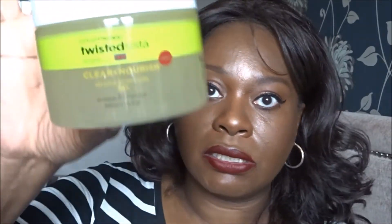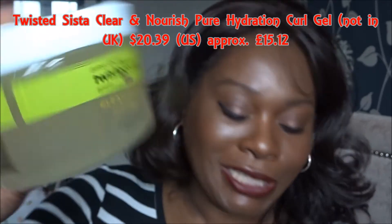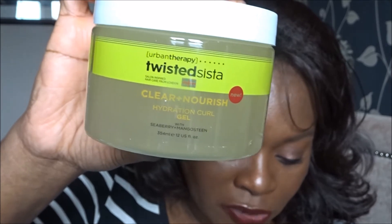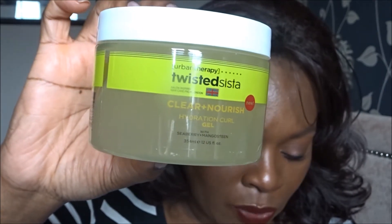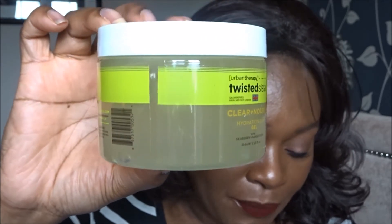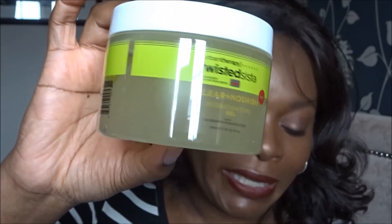Step four is the Clear and Nourish Hydration Curl Gel. You know how I feel about gels, so we won't go into that! This curl gel has big shoes to fill after the edge gel we all fell in love with. It's going to give you a wash-and-go to live for — you've never seen your curls look so perfect until now. Distribute evenly through wet or damp hair from roots to ends and keep those sections, queen. This is a full-size item — 354 mils, 12 US fluid ounces.